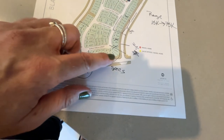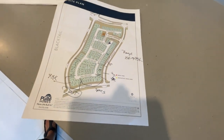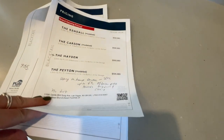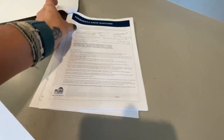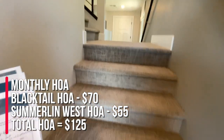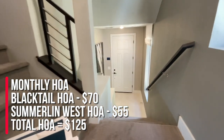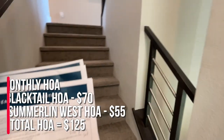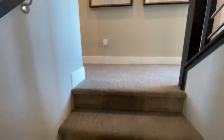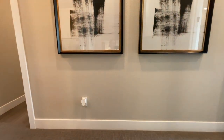They have a lot of spec homes, and what I mean by spec is that a lot of the upgrades — the structural options and upgrades — have been selected already. When you buy in here, the HOA is $70 a month for Blacktail and $55 for Summerlin West, for a total of $125 a month. If you buy a dirt lot, the build time is 11 to 12 months. If you buy one of those spec move-in ready homes, it'll be ready in February sometime.